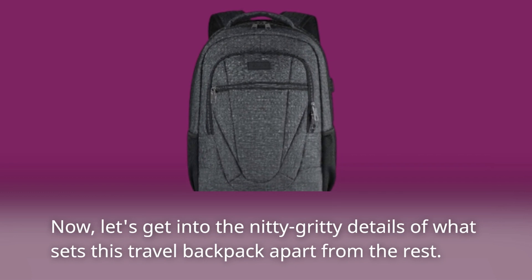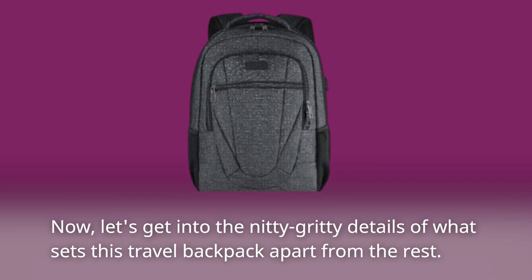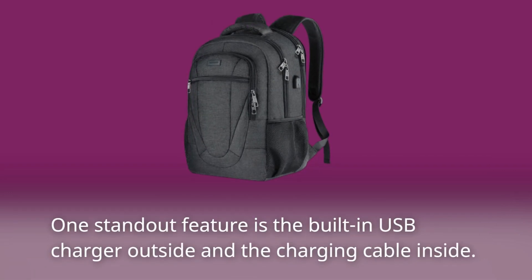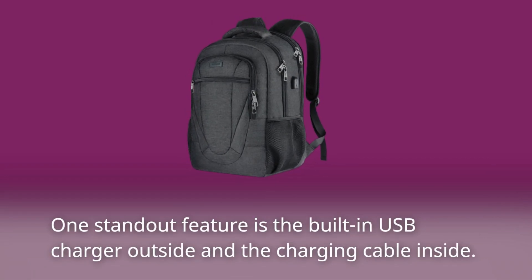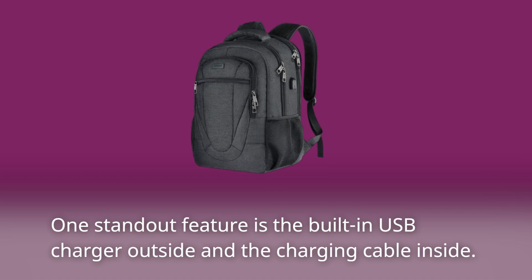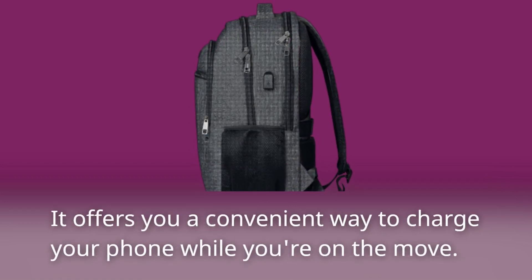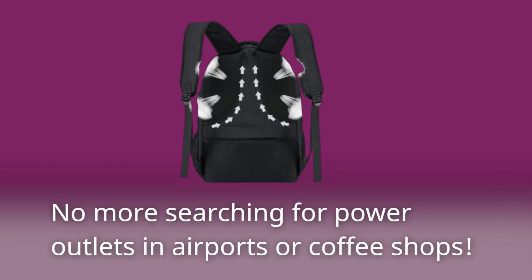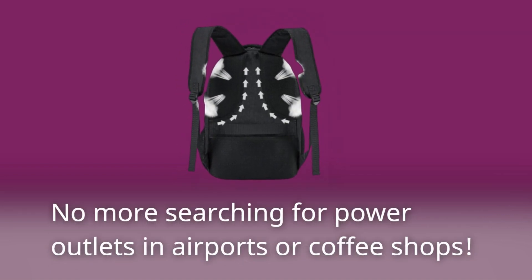Now, let's get into the nitty-gritty details of what sets this travel backpack apart from the rest. One standout feature is the built-in USB charger outside and the charging cable inside. It offers you a convenient way to charge your phone while you're on the move. No more searching for power outlets in airports or coffee shops.